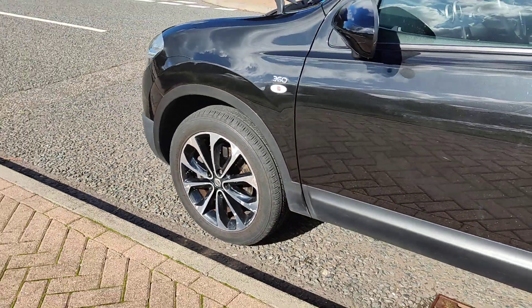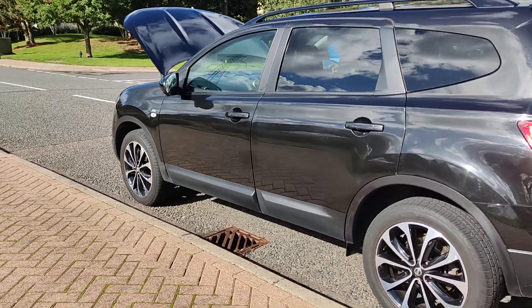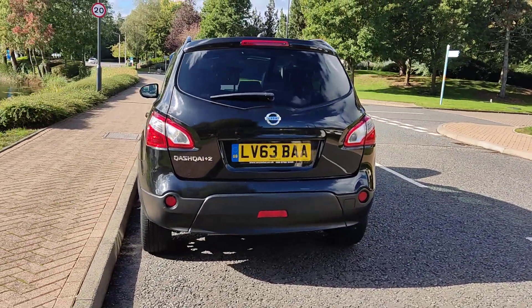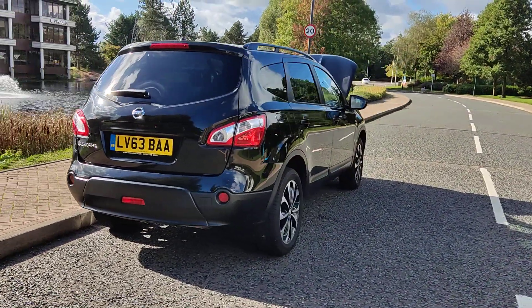Very clean, upgraded 18-inch alloy wheels, excellent tyre condition, very clean bodywork, privacy glass, rear parking camera, spare wheel — a beautiful looking seven-seater.